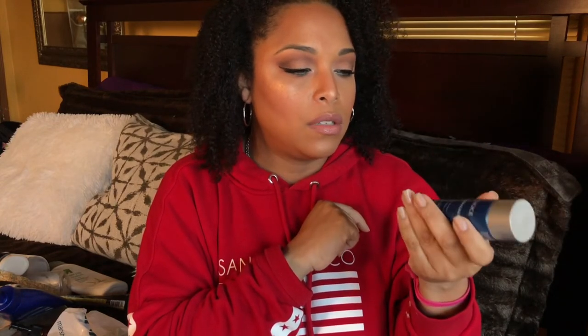Still in toners — this is the Paula's Choice Resist Weekly Resurfacing Treatment, a 10% AHA glycolic acid. I was on the fence with this one; sometimes I felt it worked, other times it didn't. It wasn't my favorite. I love the Pixi Glow Tonic a hundred times better than this. I know this is a higher percentage, but with the Pixi Glow Tonic I could see the results — radiant skin. I could use it daily and I saw the radiance. I didn't want to pick this one up all the time, so I'll pass.